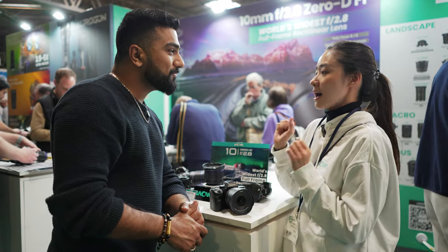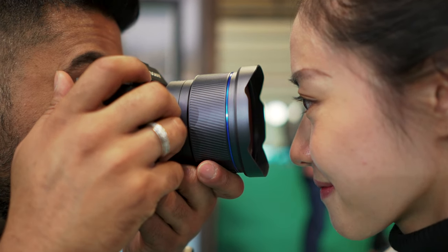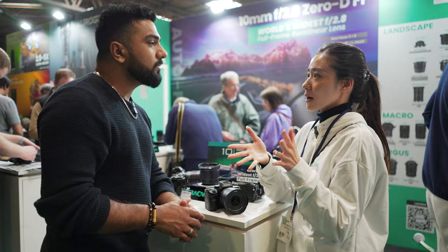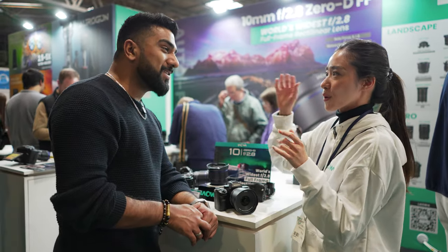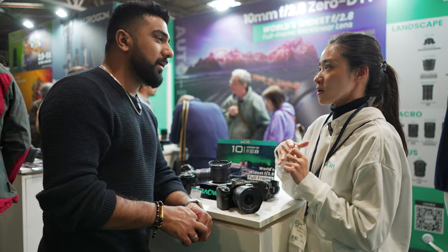We've built a lot of zero distortion lenses and this is one of them. It also comes with a 12cm close focusing distance, so people can do all kinds of versatile shooting — landscape, ultra-wide portraits, and of course a lot of nighttime photography.